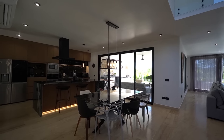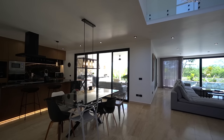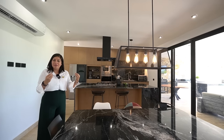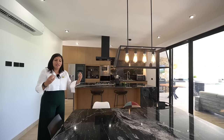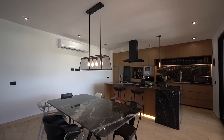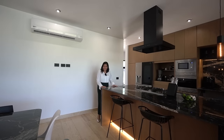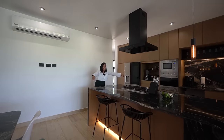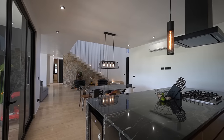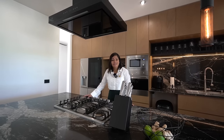Ya estamos en el área del comedor. La casa tiene todo integrado entre cocina, comedor, recepción y sala — todo el ambiente se siente social y armonioso. Ya tenemos la mesa de comedor en granito vía láctea, el mismo que se emplea en la isla, sin cortes — una placa completa. Tiene integrada la parrilla de marca Iomave y la campana de marca Avera.